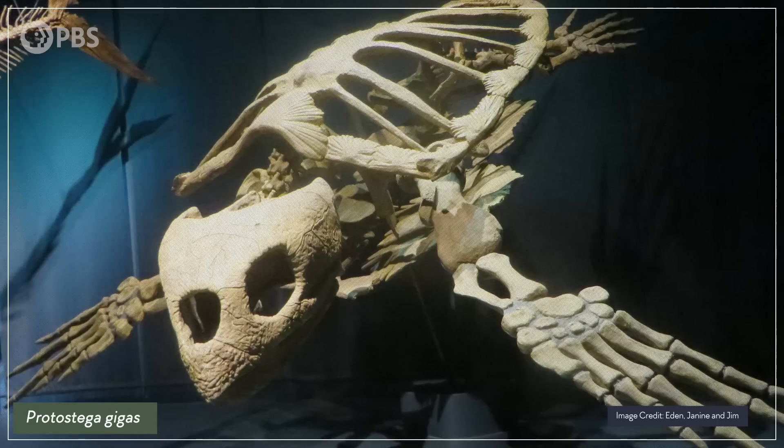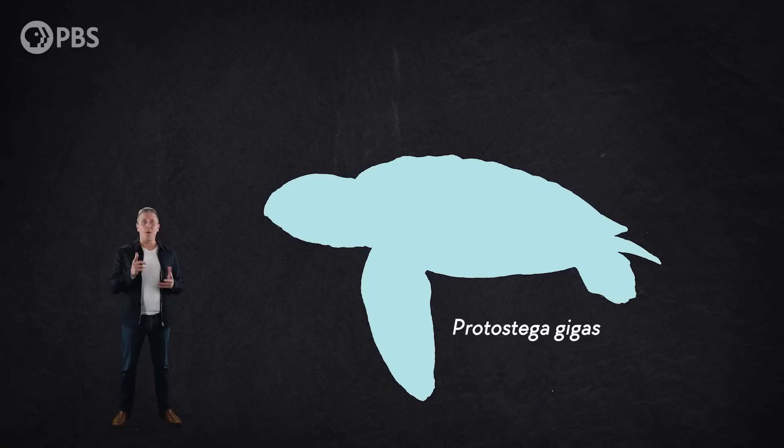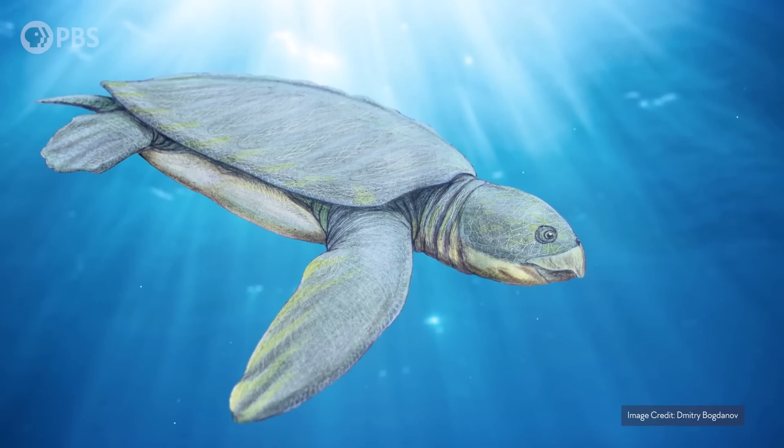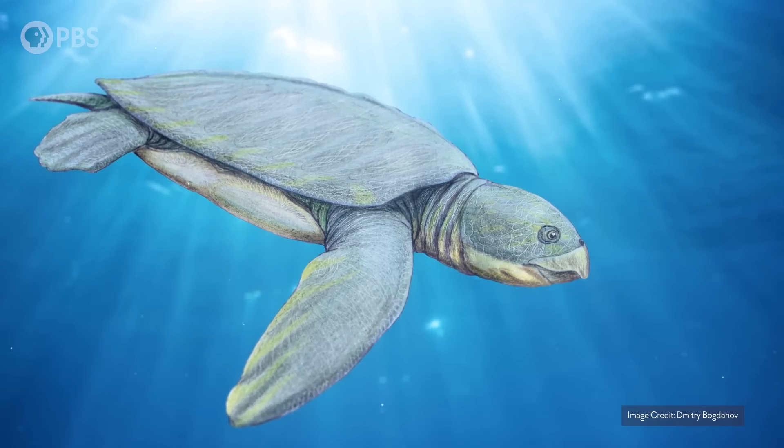Like another huge cousin of Archelon, Protostega gigas. It was smaller than Archelon, but not by much — still more than 3 meters long. It had a shell made of tough skin over strut-like ribs, like the leatherback, and it was more widespread.